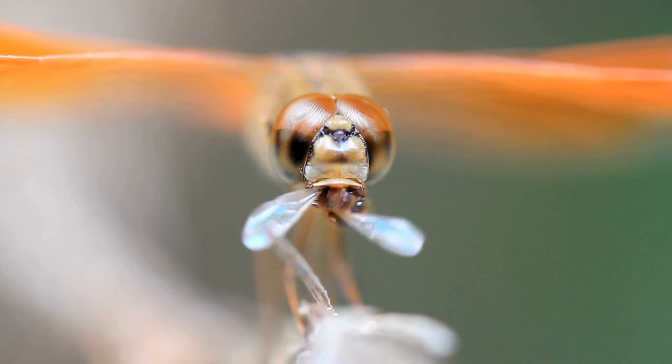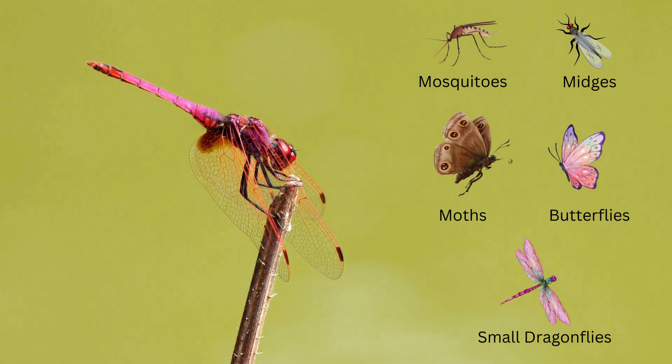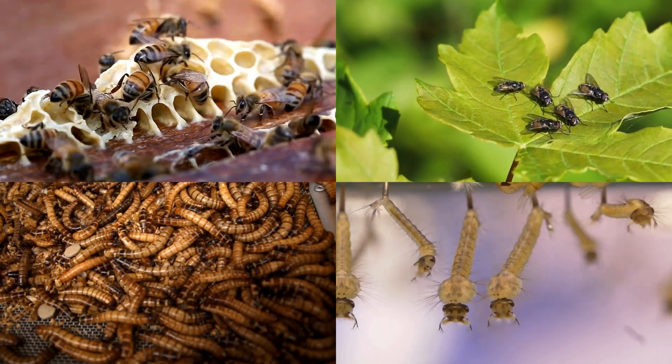Their diet mainly consists of smaller insects, such as mosquitoes, midges, butterflies, moths, and even smaller dragonflies. They also feed on bees, flies, worms, larvae, and occasionally small fish.